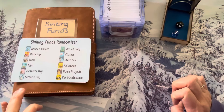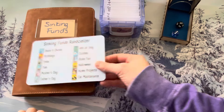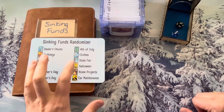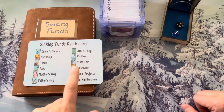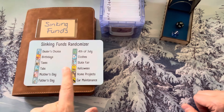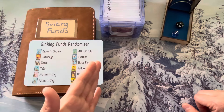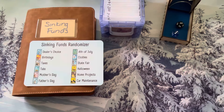Hey friends, it is Monday and we are doing our sinking fund randomizer today. I'm actually really excited about this — I haven't been able to do it for a little bit. We have our tax appointment coming up this week, so I need to make sure I have enough money in my tax fund. For us, that's to pay for a CPA to process our taxes, so we are going to jump in.